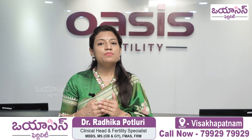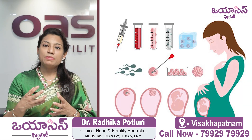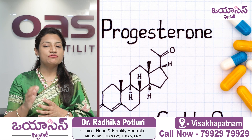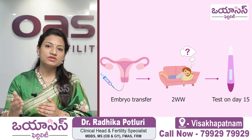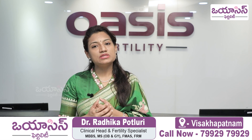After the transfer, progesterone support starts — this applies for both fresh and frozen embryo transfer. In a frozen embryo transfer, because the endometrium is artificially prepared, progesterone support is compulsory. It continues for 15 days until the pregnancy test, and if positive, the progesterone support continues for almost 10 to 12 weeks after pregnancy.